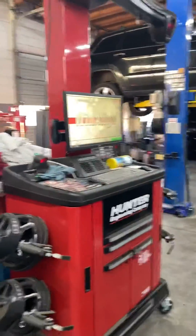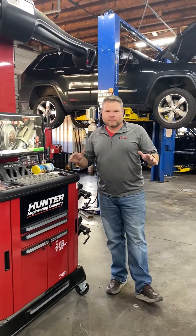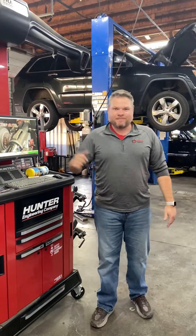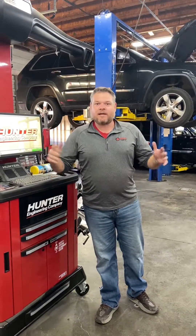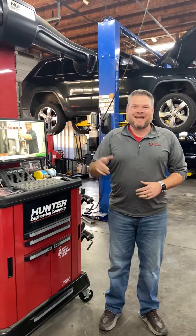We have the Road Force Elite balancer. The stuff we have here is top notch. The only other places you're going to find a setup like this is the high-end dealerships — Mercedes, BMW, everybody like that. So come on down: Regal Auto Care Tire Pros in Auburn, 253-735-3363.